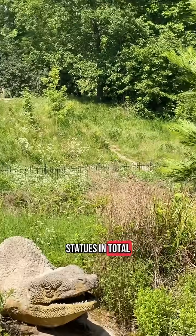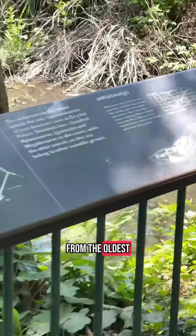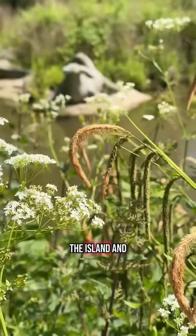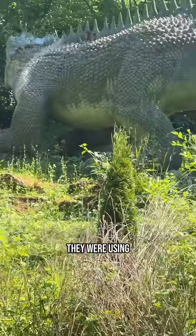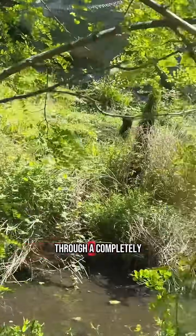There are 30 statues in total, arranged roughly in order of geological time — from the oldest species on your right to the most recent on the left as you face the islands. And while they look nothing like today's reconstructions, it wasn't just Victorian guesswork — they were using the best scientific knowledge available at the time, interpreting it through a completely different lens.